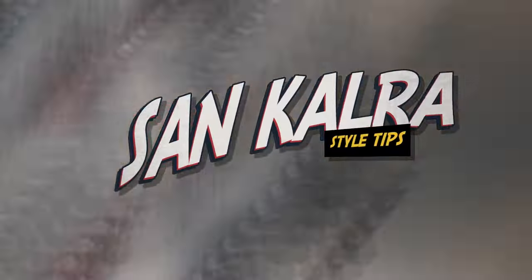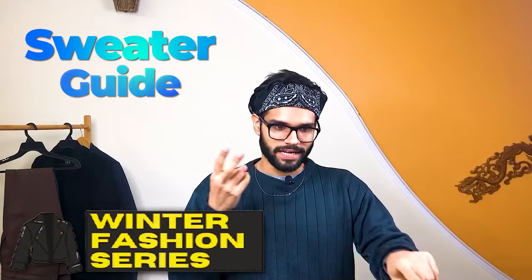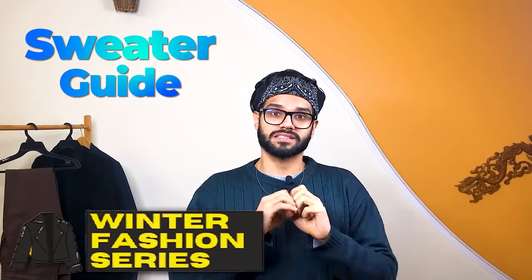What's up, bro? Welcome and welcome back to my channel. I am Sam Kalra, and this video is all about sweaters. Today we will talk about all must-have sweaters — their hacks, tips, styling, brands, everything. And yes, I will give you a big tip for sweater care. So watch the whole video until the end.